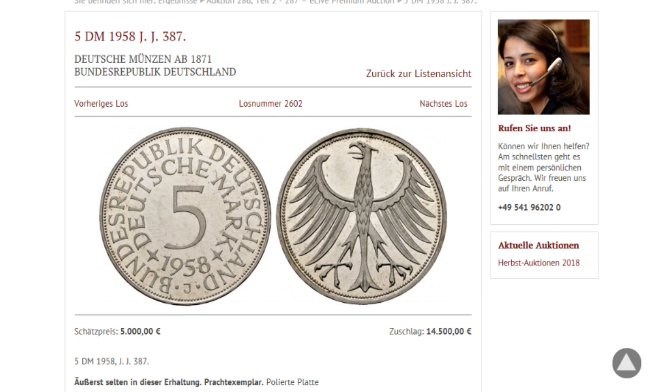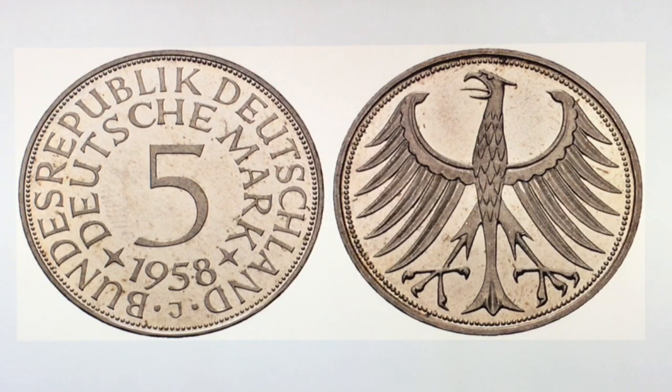The coin you see in the picture, this beautiful piece, sold recently for 14,500 euro, which is about 16,800 US. Mintage was only 60,000. Some people on eBay are selling J and F series for the same money, just to give you a heads up, but the values between them are different.